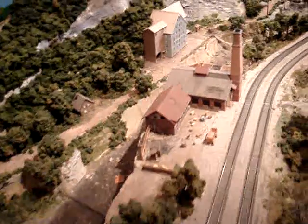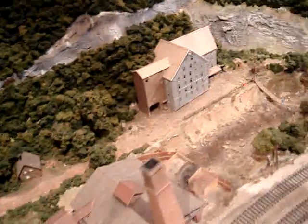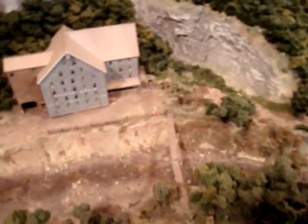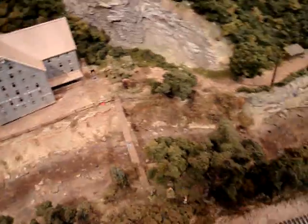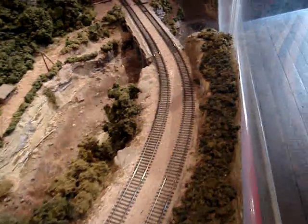We move along the Patapsco River Valley and the railroad past several mills and iron works, all of which were washed away in a huge flood in 1868. This is the old swinging bridge, the descendant of which is still there. I remember scaring my little sister half to death on that thing when I was a kid.